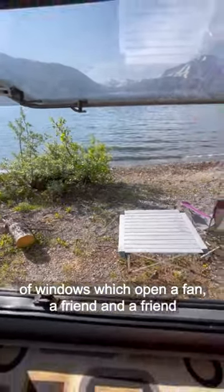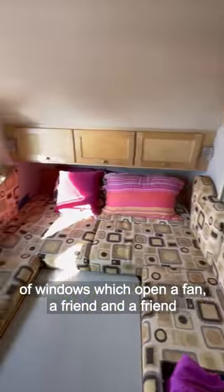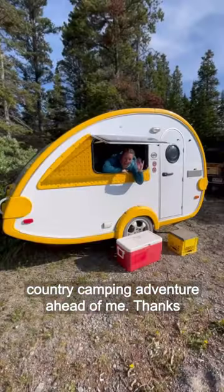I have plenty of windows which open, a fan, a friend, and a front country camping adventure ahead of me. Thanks for stopping by.